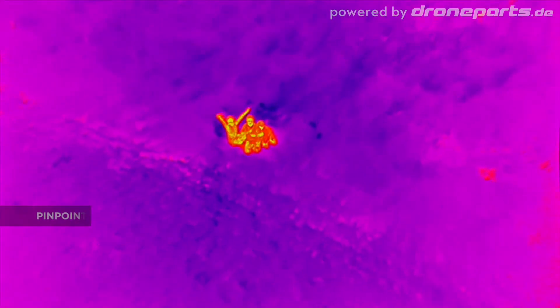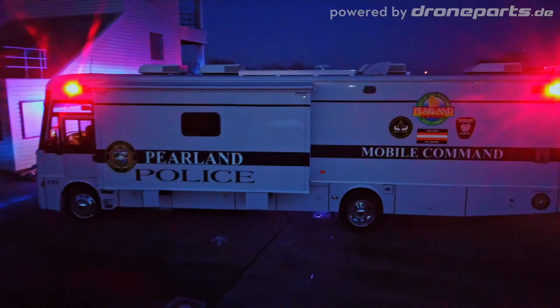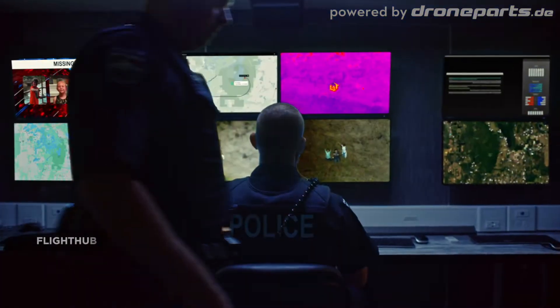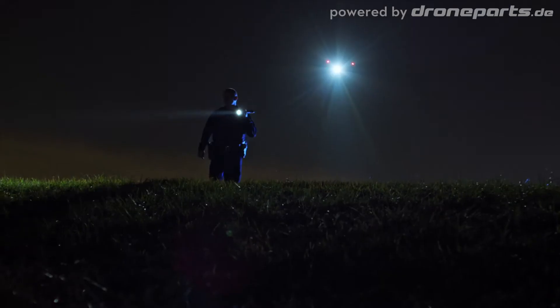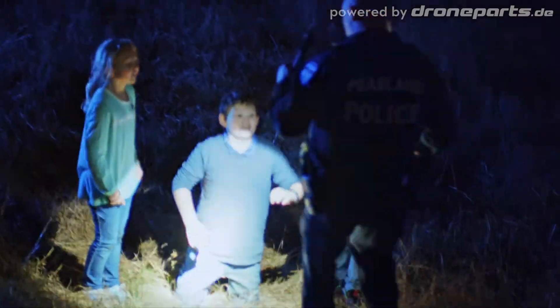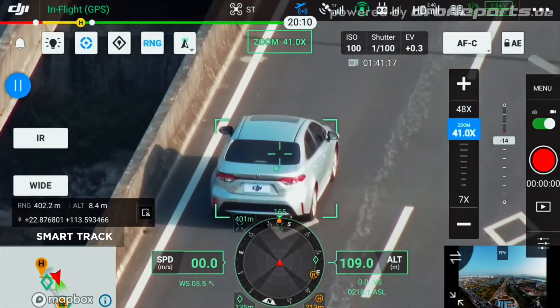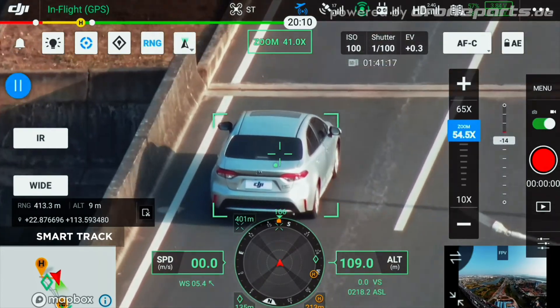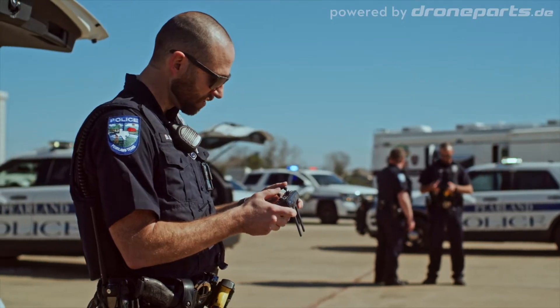Use the pinpoint function to mark the subject of interest and instantly share the precise location data to your second operator or ground teams via DJI Flight Hub. With smart track, you can now automatically detect and track a moving object even at extreme distances, while synchronizing the subject's dynamic location in real time.